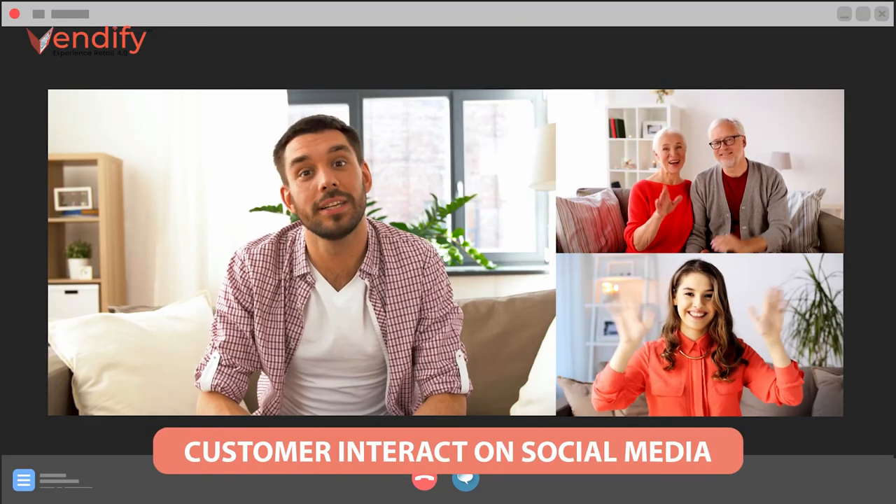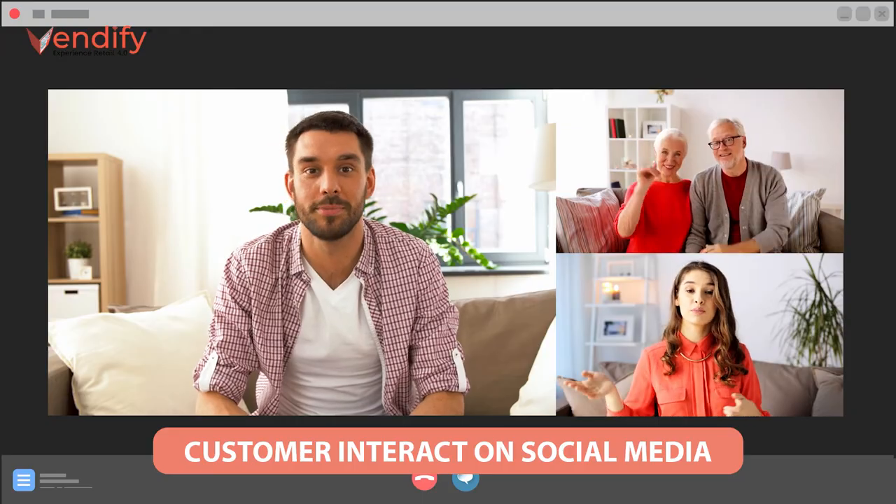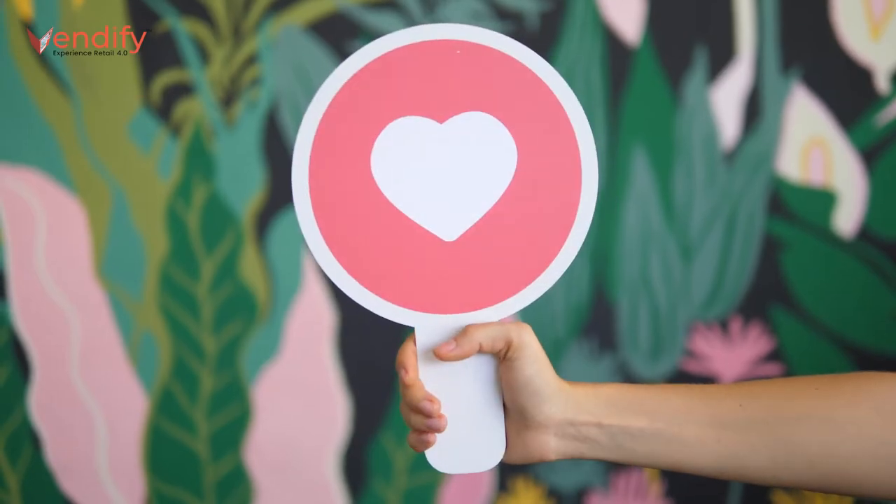The brand and retailers can allow their customers to interact with social media channels directly from smart vending machines — such as likes, posting photos taken by the machine, tweets, etc. — which will leverage the social impact and viral effect initiated by the user to their social network, attracting further fans to the brands.